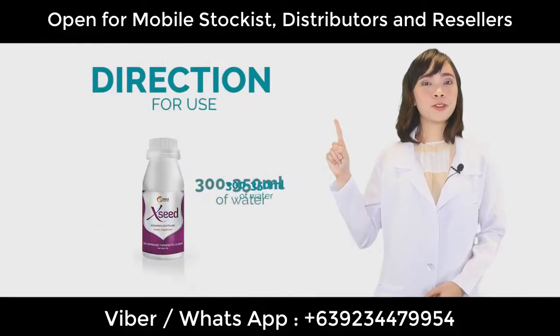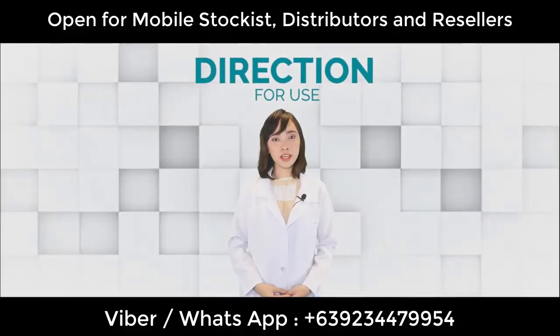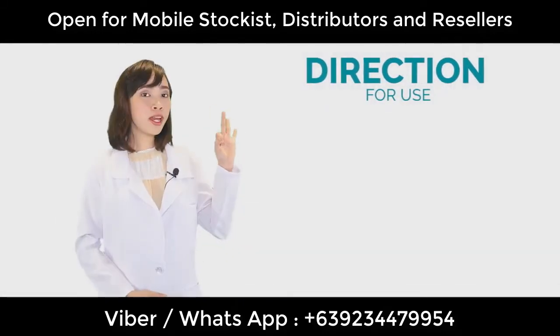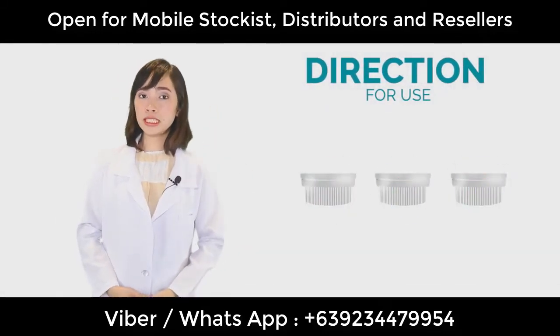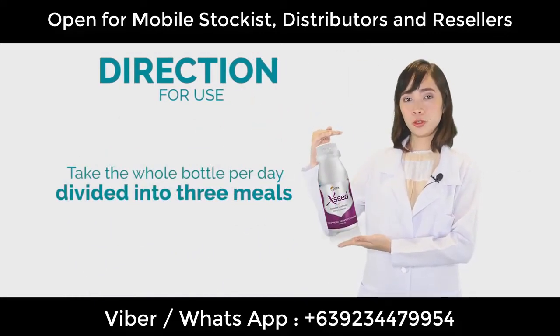Fill one bottle with 300 to 350 ml of water and shake well. For dosage, you can either take three cups per day, or if you're feeling sick, you can take the whole bottle per day divided into three meals.